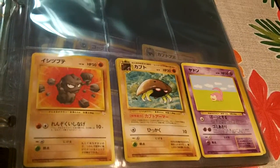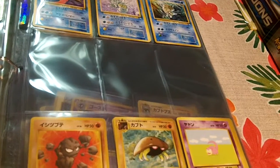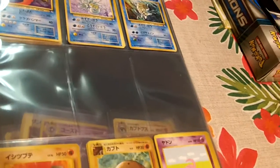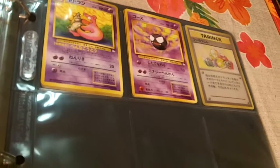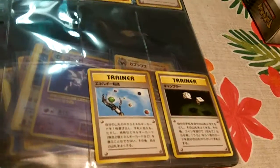I have the English and Japanese. If you see, sometimes there are empty slots in the sleeves — that's where the holos would go, but the holos are separated. I like how he does that, because the holos belong in top loaders and they belong protected.